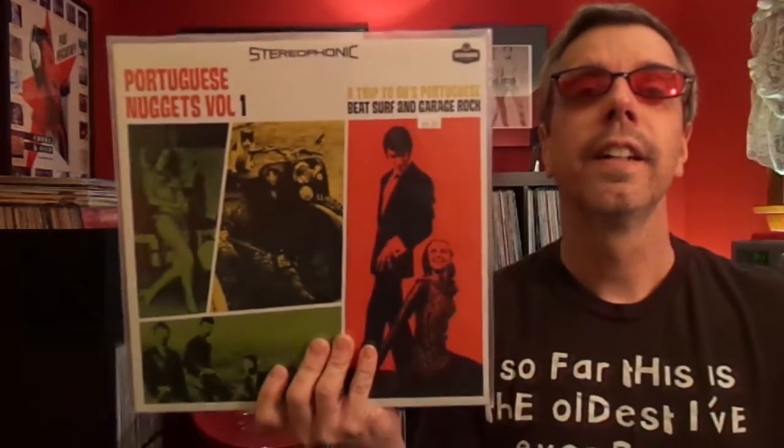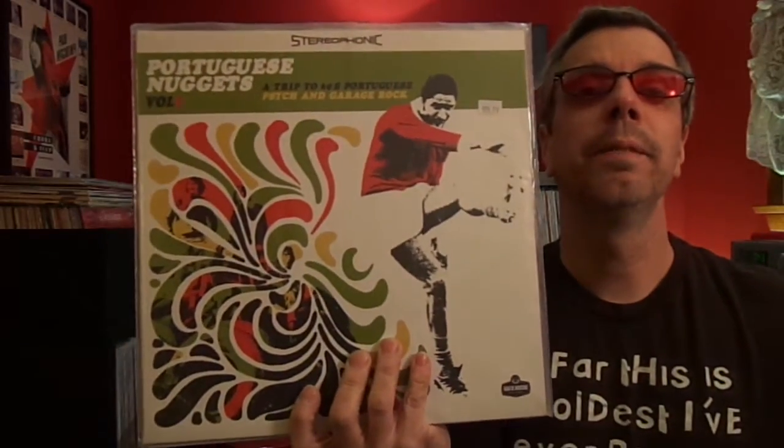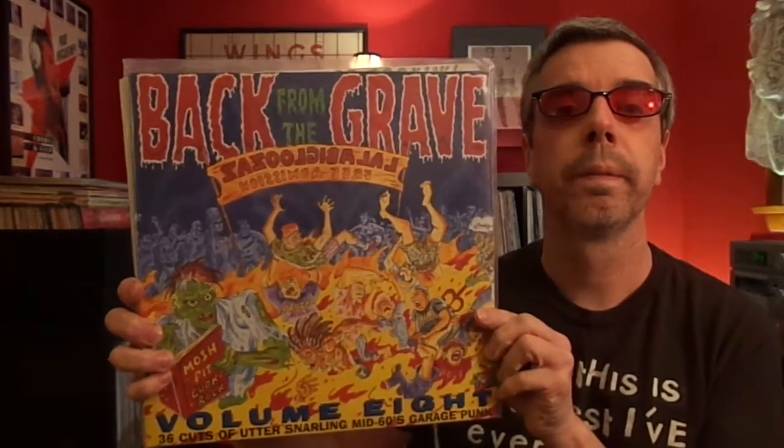Keeping with the Nuggets theme, you've got to have Portuguese Nuggets Volume 1, Volume 2, and Volume 3. There are some interesting songs on these — I like other countries' idea of garage rock as well, I like America sometimes too. That spawned the Back from the Grave series. I only have a couple: Volume 3 and Volume 8, which is a double. That's what I have for Back from the Grave.